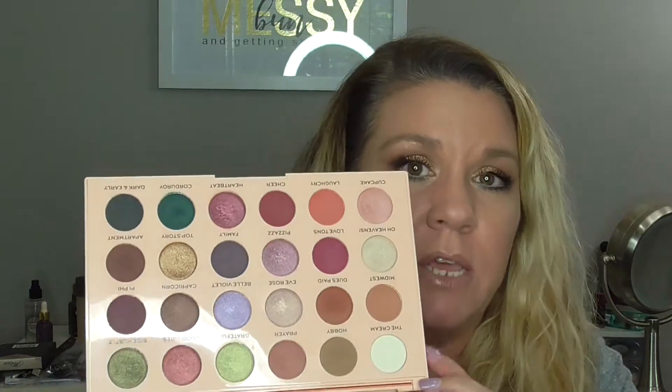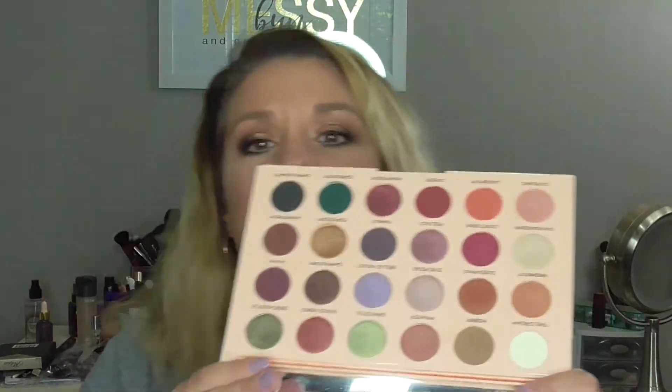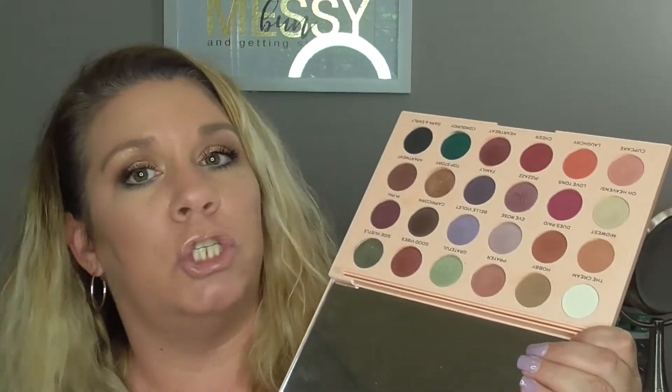So those were the three looks. Like I said, there is just so much more — the possibilities are completely endless with this palette. You can do natural looks, glam nighttime looks, daytime to nighttime, colorful looks — there's just so much you can do with it. I'm definitely going to be playing around with it some more. Let me know down below if you'd like to see more looks using this palette, because I would definitely like to do a whole bunch more. It's just a gorgeous, gorgeous palette.